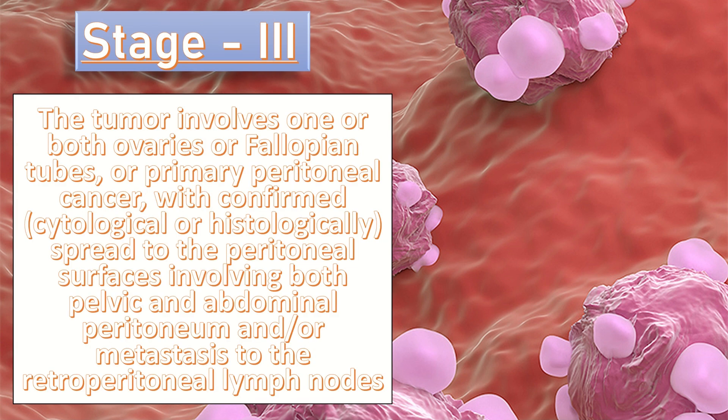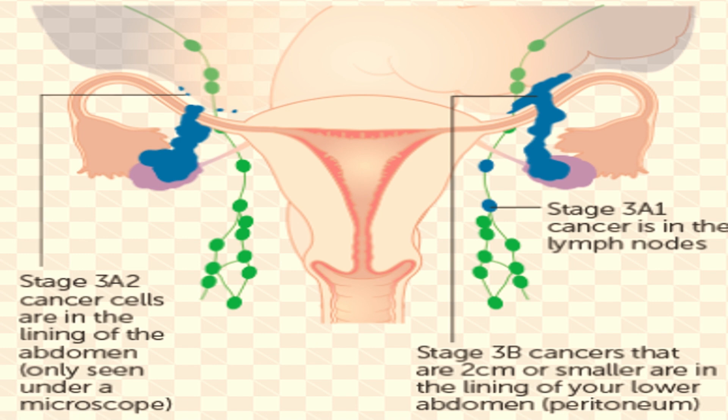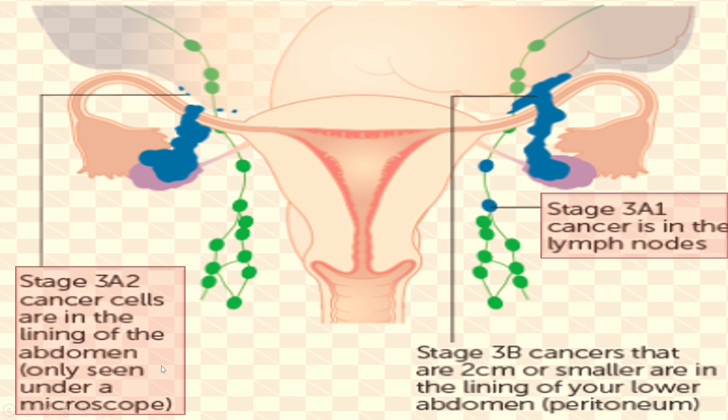In stage 3, the tumor involves one or both ovaries or fallopian tubes, or primary peritoneal cancer, with confirmed cytological or histological spread to peritoneal surfaces involving both pelvic and abdominal peritoneum, and/or metastasis to retroperitoneal lymph nodes. Stage 3 is divided into 3A1 and 3A2. In 3A1, there are positive retroperitoneal lymph nodes only, with metastasis up to or more than 10 mm in greatest dimension. In stage 3A2, there is microscopic extraperitoneal involvement with or without positive retroperitoneal lymph nodes — cancer cells visible only under the microscope.